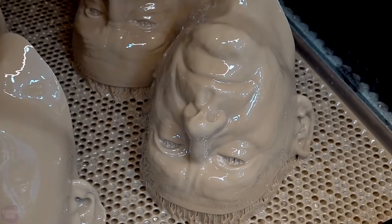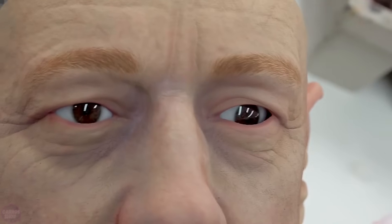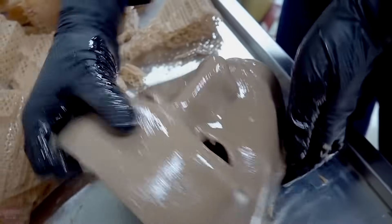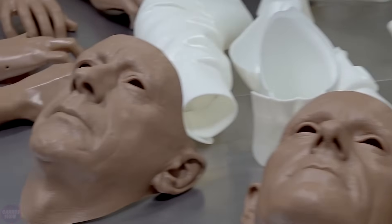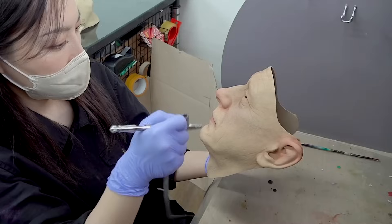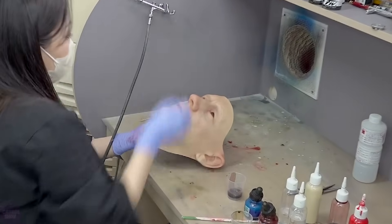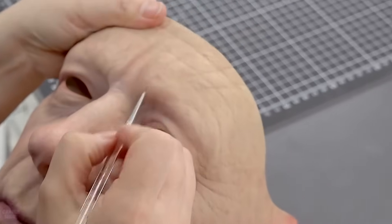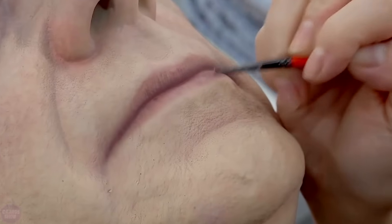We have previously shared videos about footage from a factory in Korea showing the mass production process of humanoid robots using the latest 3D printers. According to forecasts, the humanoid robot market is expected to experience significant growth in the coming years, increasing from $1.8 billion in 2024 to $3.8 billion in 2028, with a compound annual growth rate of 50.2%.